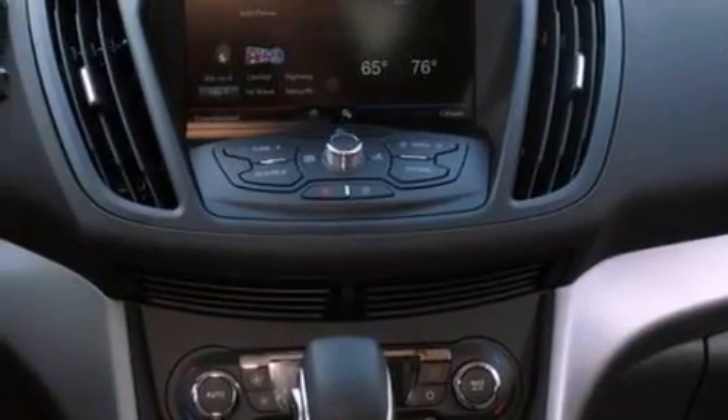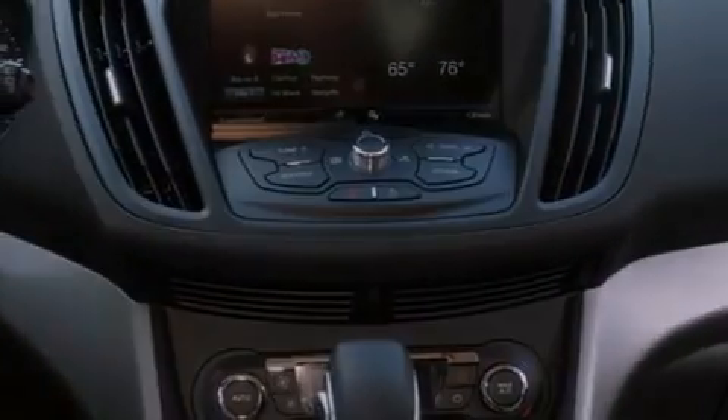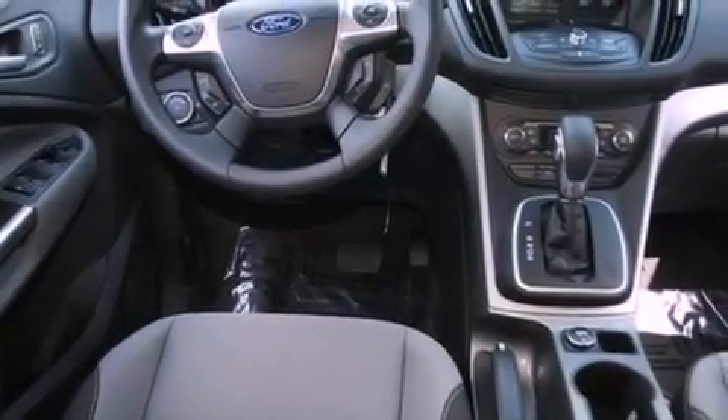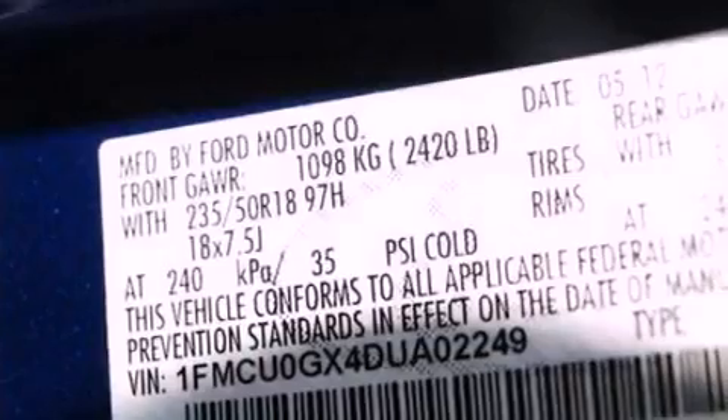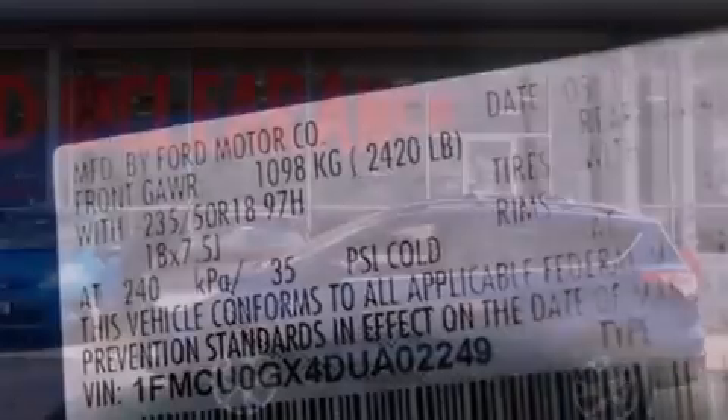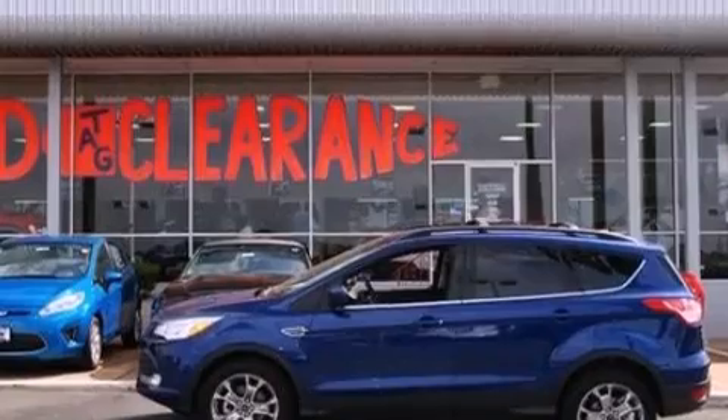Additional features include a tire pressure monitoring system, air conditioning, cruise control, full power accessories, a six-speaker audio system, a four-wheel independent suspension, and an engine immobilizer theft deterrent system.